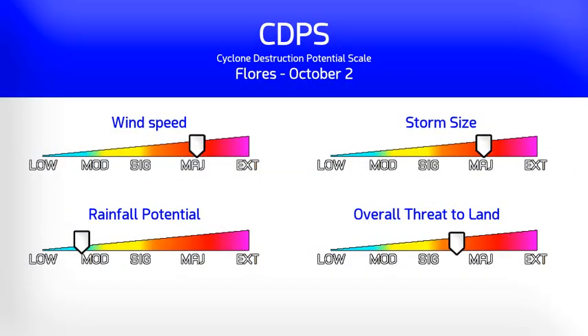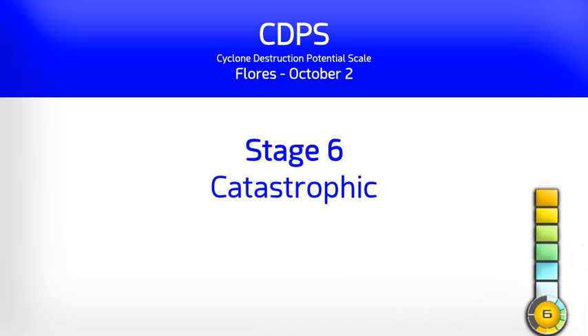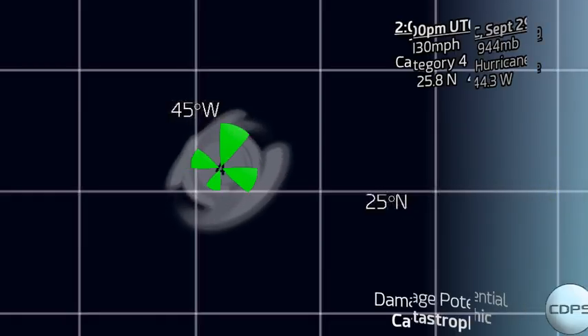Looking at the CDPS scale for the island of Flores in the western part of the Azores — now a CDPS stage 6 — the storm could strike that region with Category 3 force winds and a massive wind field, meaning catastrophic damage is possible.